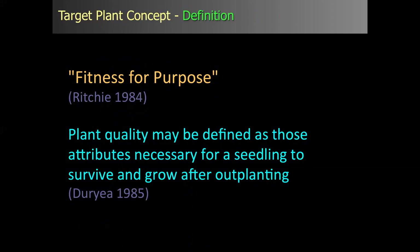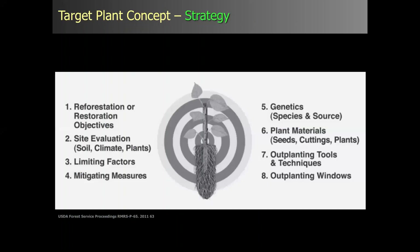That brings us to the target plant concept, which is the basis for our research and should be the basis for a lot of restoration efforts for land managers. The very quick definition is 'fitness for purpose.' Another definition: plant quality may be defined as those attributes necessary for a seedling to survive and grow after out-planting. Or another way: matching the right seedling to the right site. This strategy has eight elements.